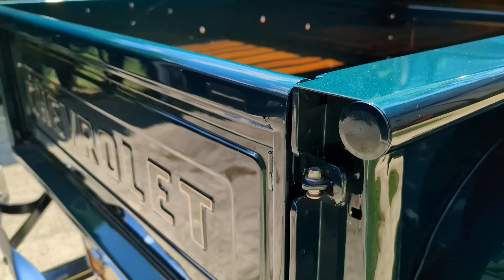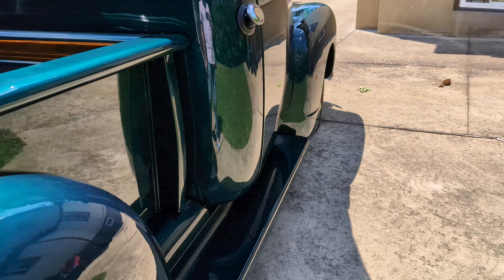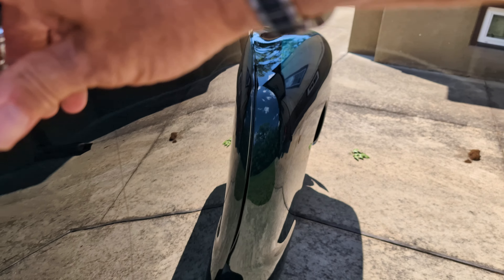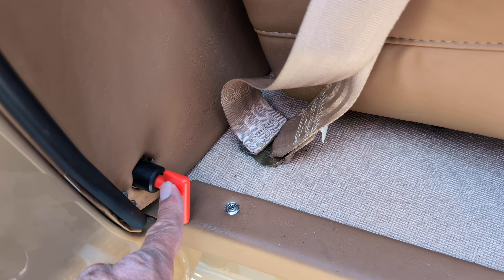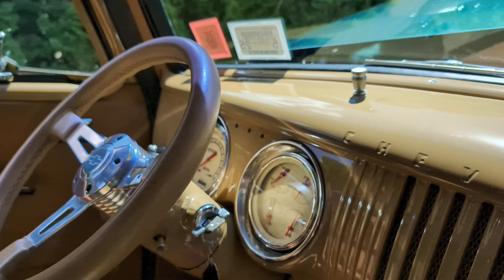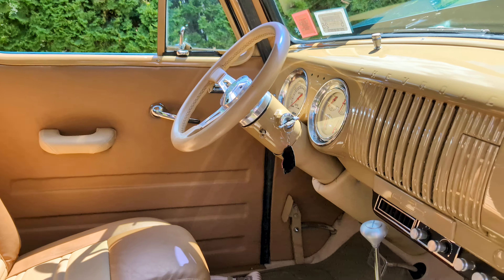Really nice paint with a lot of metallic in it — looks like a modern color to me. Real nice chrome and stainless all the way around, painted stuff flushed in. About 500 miles on the restoration on this truck. Runs and drives great.